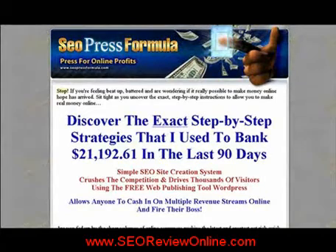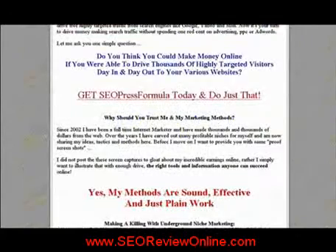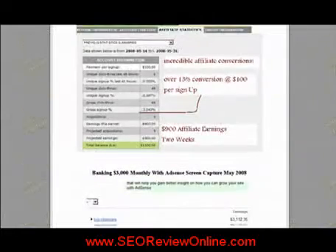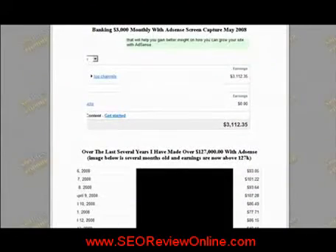Hello, and welcome to this product review for SEO Press Formula from Brian Johnson. Here you can find out about the search engine optimization site creation system that can dominate the competition and show you how to make money online.